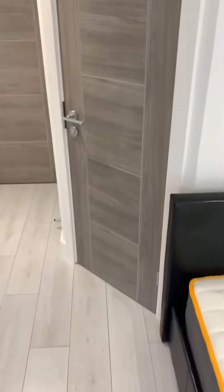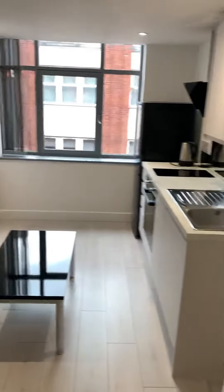You've got these lovely wood effect doors. Let's take you into the bathroom.